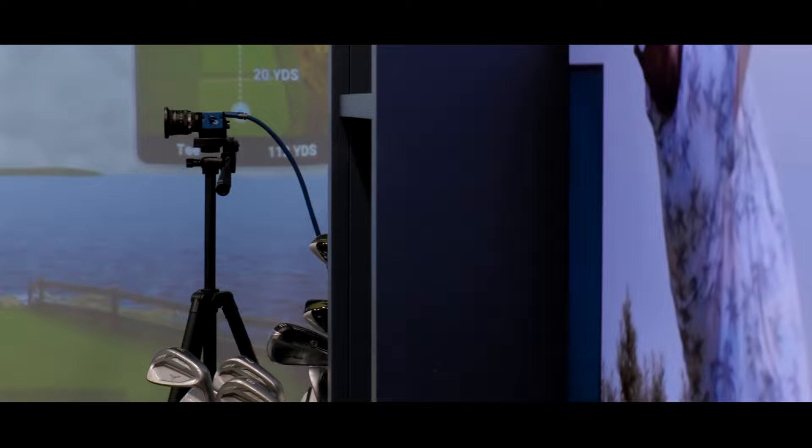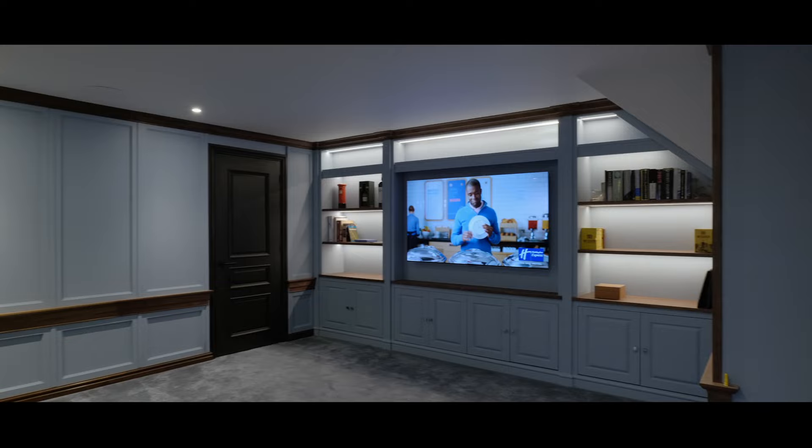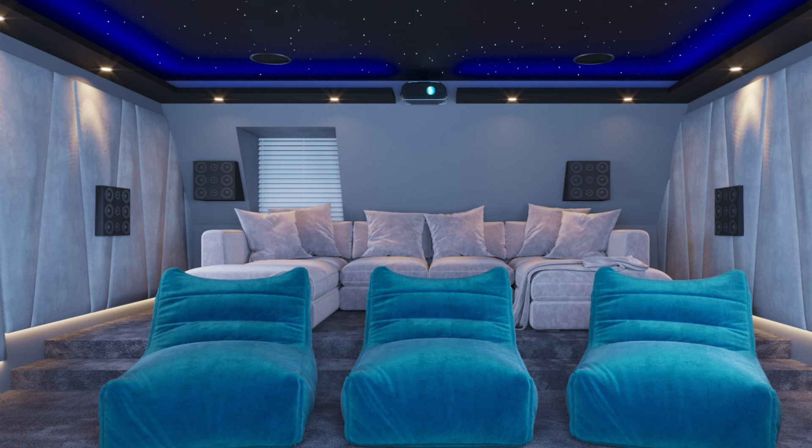Welcome to the loft. This space when we first arrived was a completely blank canvas — open plan loft space. The client bought the house in February but we didn't start the install till the summer, so we had a lot of time to talk about the needs and the brief with the family. We produced some 3D images, and we can't believe how close the 3D models were to the actual finished article.